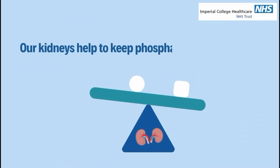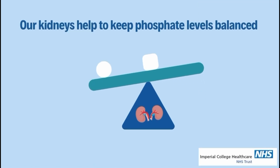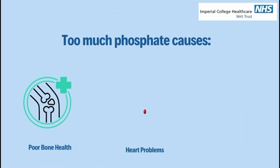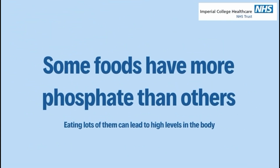Our kidneys help to keep our phosphate levels balanced. Too much phosphate causes poor bone health, itching and heart problems. Eating foods with less phosphate can help.